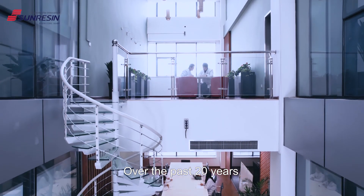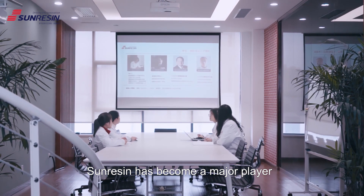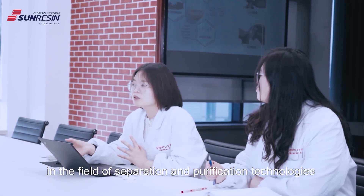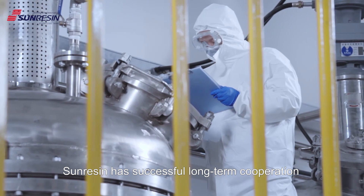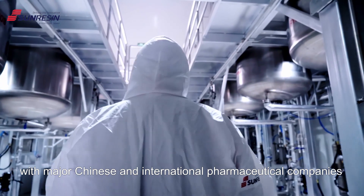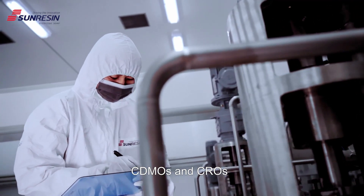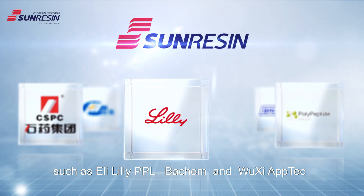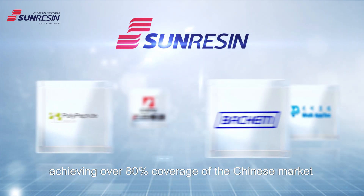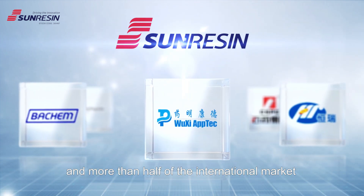Over the past 20 years, thanks to continuous innovation, SunResin has become a major player in the field of separation and purification technologies. In solid-phase synthesis resins for peptide and oligonucleotide, SunResin has successful long-term cooperation with major Chinese and international pharmaceutical companies, CDMOs, and CROs such as Eli Lilly, PPL, Beckman, and Wuxi Aptek, achieving over 80% coverage of the Chinese market and more than half of the international market.